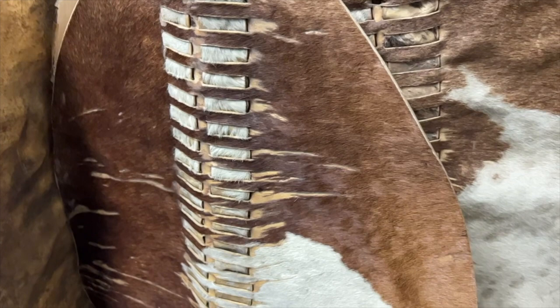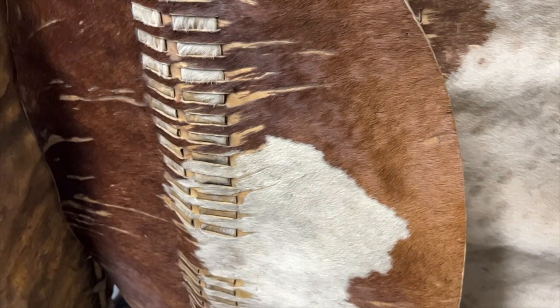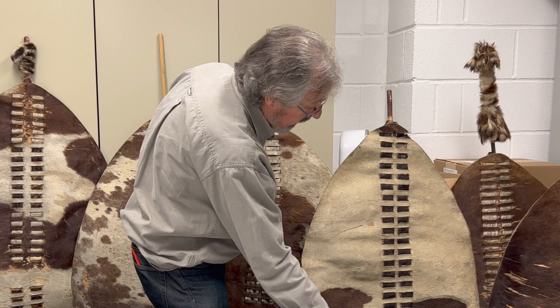You would get two shields out of one hide, one from each side. The hide was treated and dressed in a particular way by expert shield makers. You would have this big oval of hide which is the main body of the shield, and then parallel slits are cut in two rows all the way down the front.